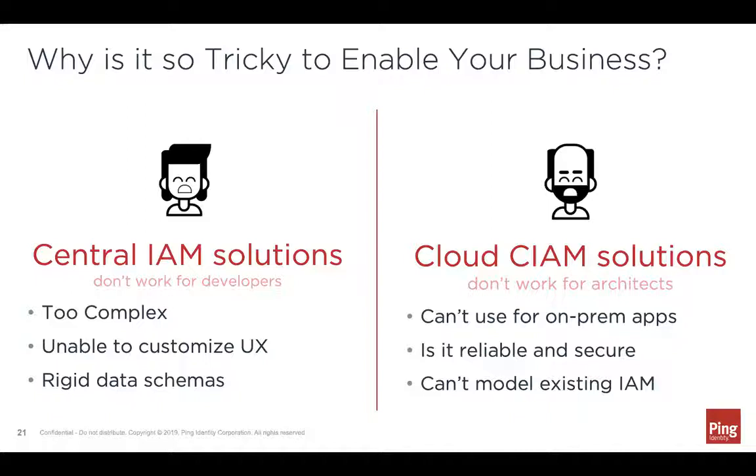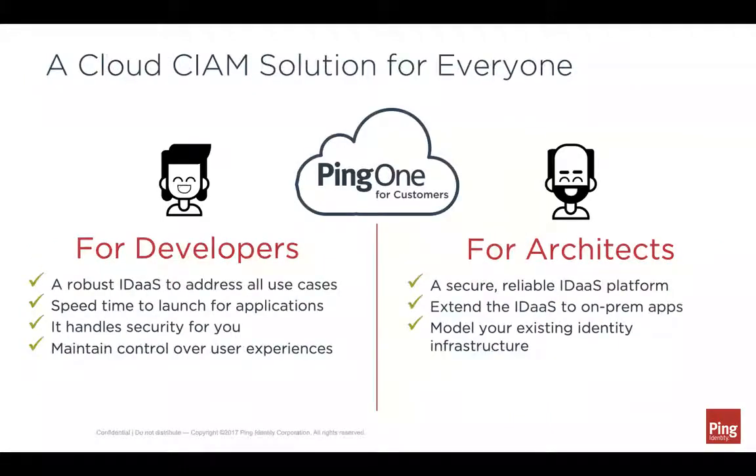We're from Ping, and we've crafted a solution that we think checks all of these boxes — not only making it easy for development teams, but also checking the boxes for architects and IT to ensure a secure and reliable IDaaS platform. This enables you to architect a more sophisticated identity infrastructure in the cloud and meet your security and reliability standards.